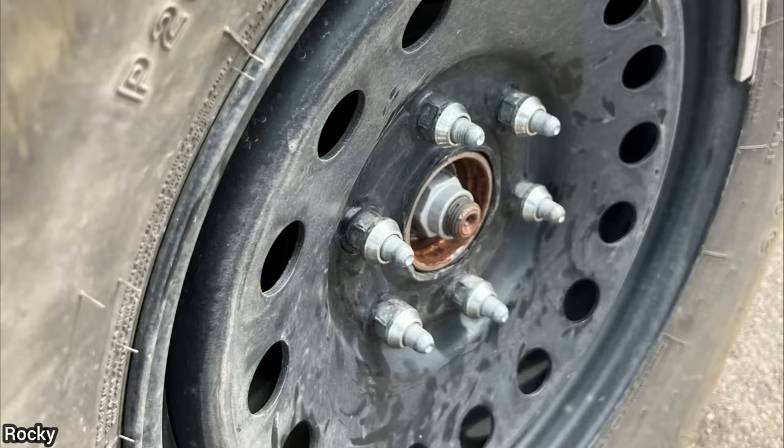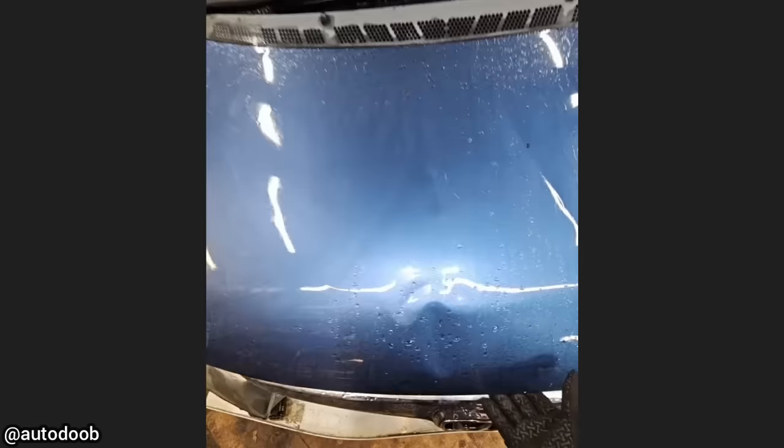Customer states the passenger front tire went flat. He put the spare tire on, but the lug nuts are only finger tight. The lug nuts are not tight because the customer installed them backwards.